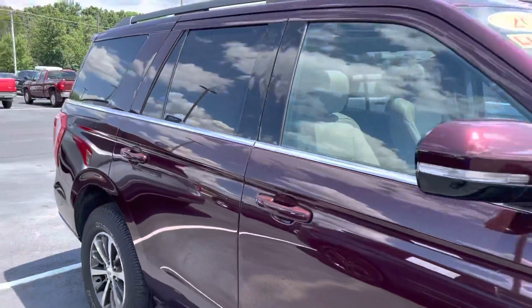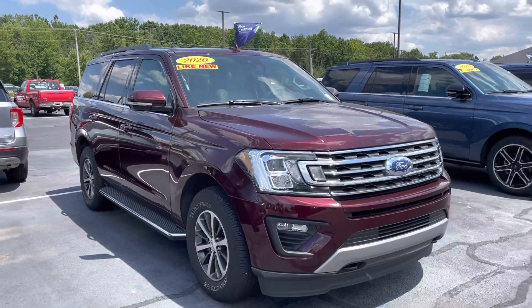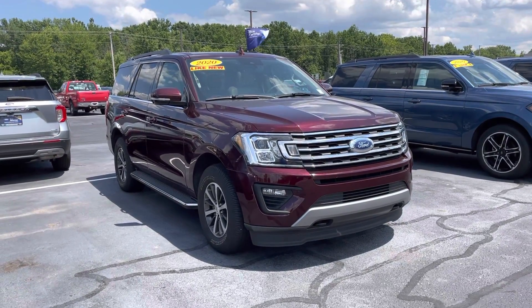My name is JB. If you have any questions or if you want to go ahead and set something up to see it in person, you can reach me directly at 317-858-6925. Appreciate the time. Hope you enjoyed the video.